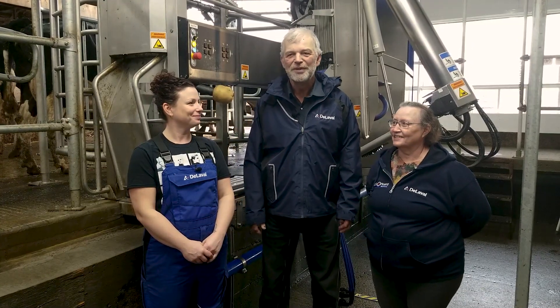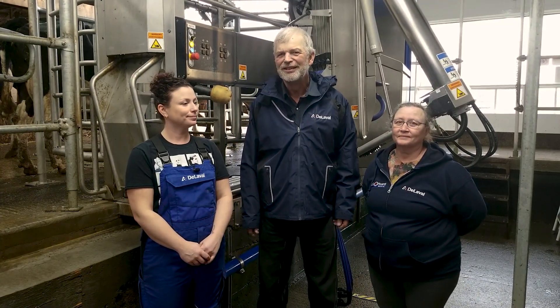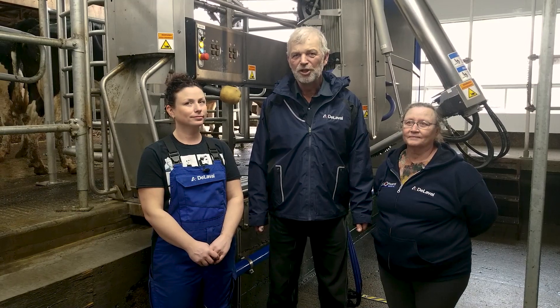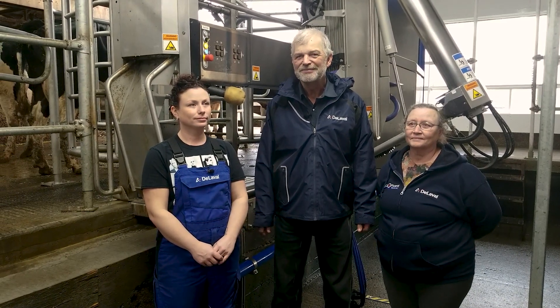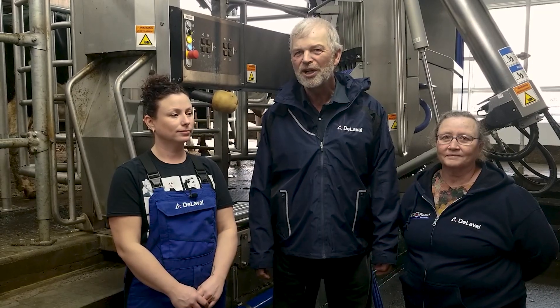It's switched from being physical milkers to being management milkers. It bodes well for labour into the future. We have a good local dealer that has the expertise to make these things work.